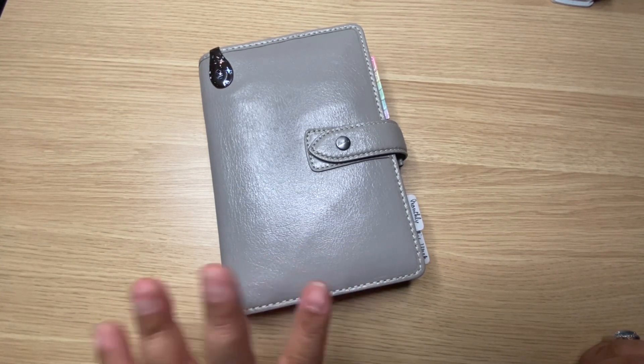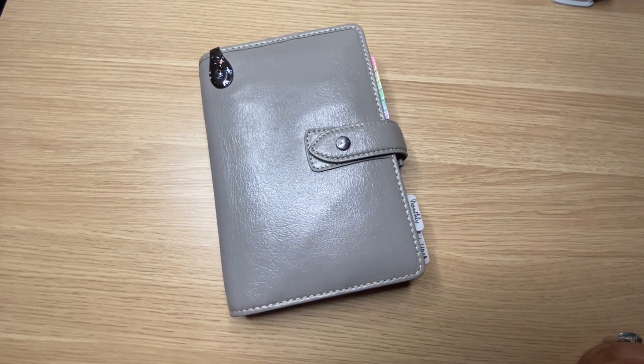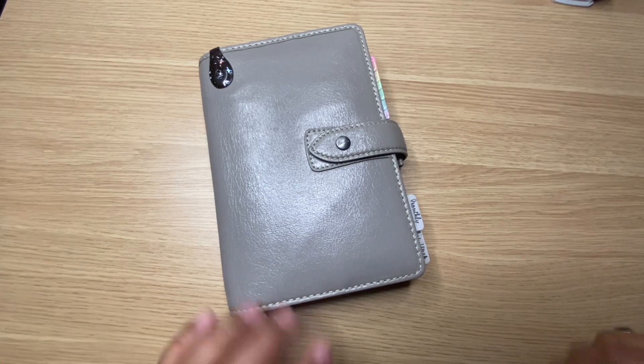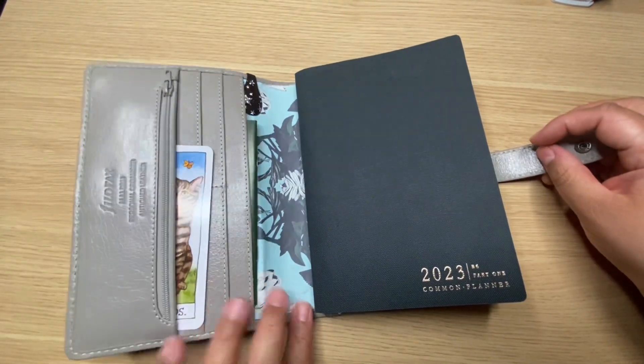Just in case you're new here and you haven't seen the other videos, this is my B6 Common Planner, which I'm using to have monthlies, weeklies, dailies, bullet journaling, and notes — all in one place. The B6 size is actually pretty cool, it's been my jam in the past and it's working out really well right now.